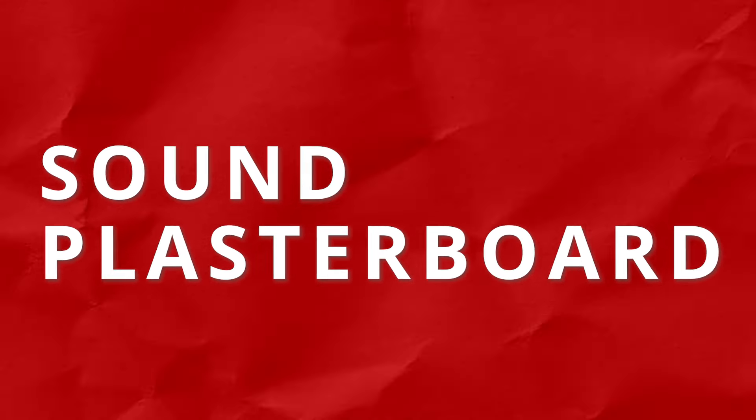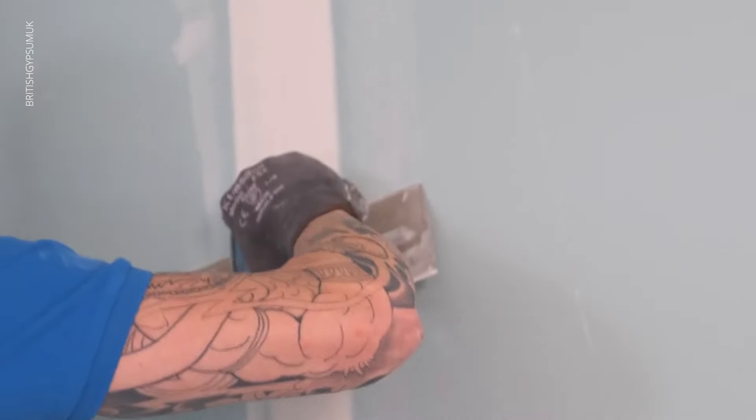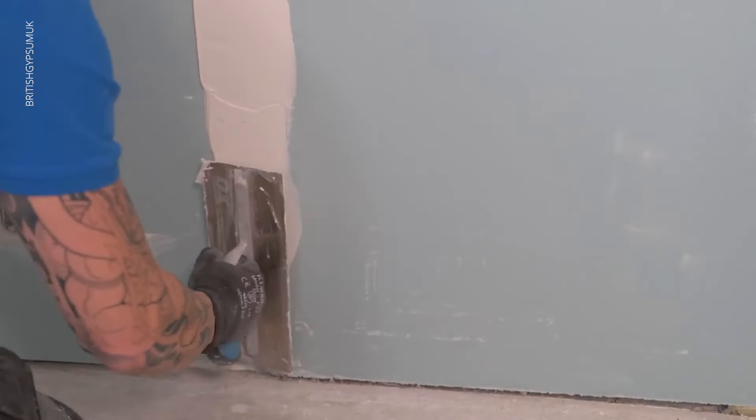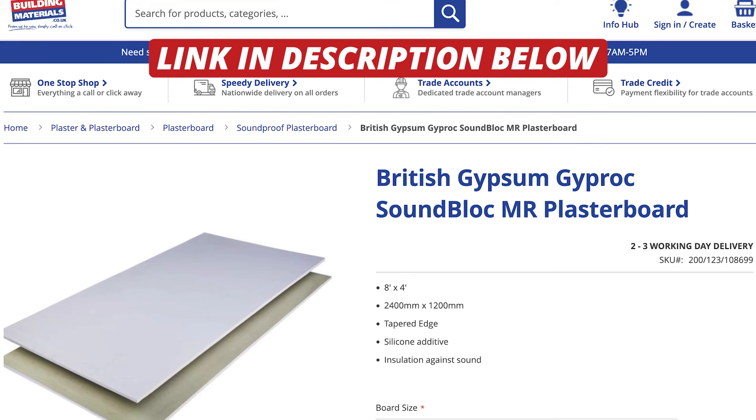We also have sound plasterboards, also known as impact sound resistant plasterboard or acoustic plasterboards. These are often coloured blue. These boards have excellent sound insulation properties and are used to reduce noise transmission between rooms or floors. They provide an additional layer of soundproofing and are commonly used in multi-storey buildings or apartments. They also find extensive application in spaces that require acoustic privacy, such as offices, theatres, auditoriums or recording studios.